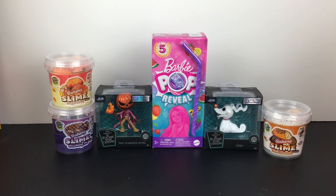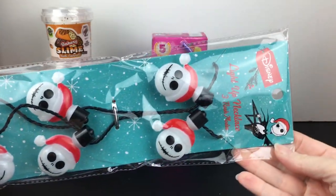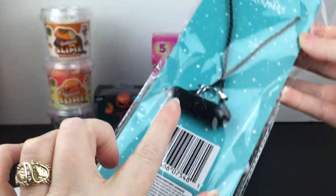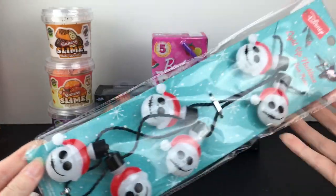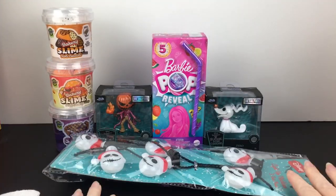So there you go — they had a nice slime selection. Then the last three items I didn't film. They were in the holiday section as you're making your way towards the check stand. But they had this light-up necklace of Santa Jack. It looks like the batteries are replaceable, which you don't always find. And if they're not, for $5 you can wear him all holiday season — that was just too cute, so I couldn't pass it up.